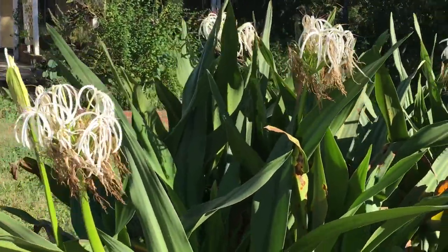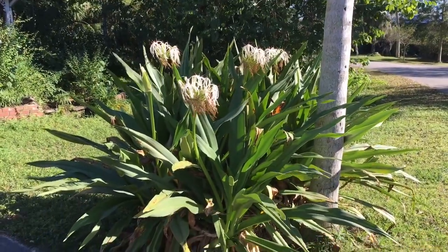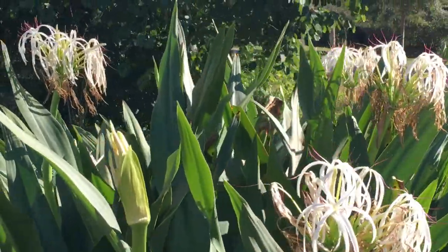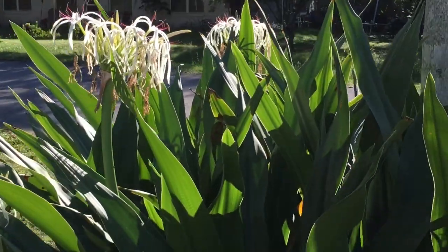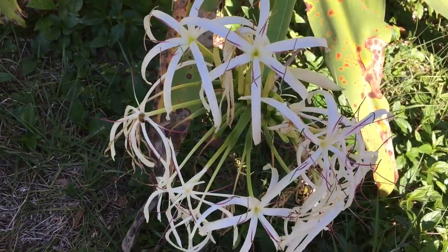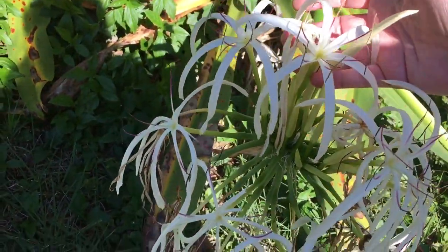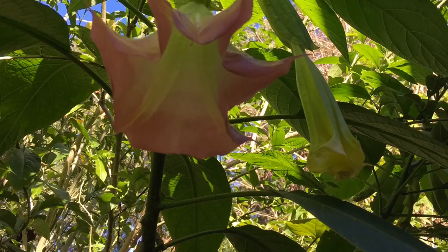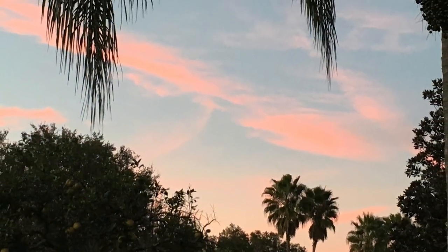The crinum lilies are blooming beautifully too, and these are pretty huge. This patch I've had for maybe 20 years. This is their month to shine — actually they bloom longer than a month, but right now they're just starting. They're beautiful and huge — that is bigger than a dinner plate. They smell amazing. If you look at the information under the video, I will list the names of the plants that I do know. Thank you for watching, and don't forget to subscribe.